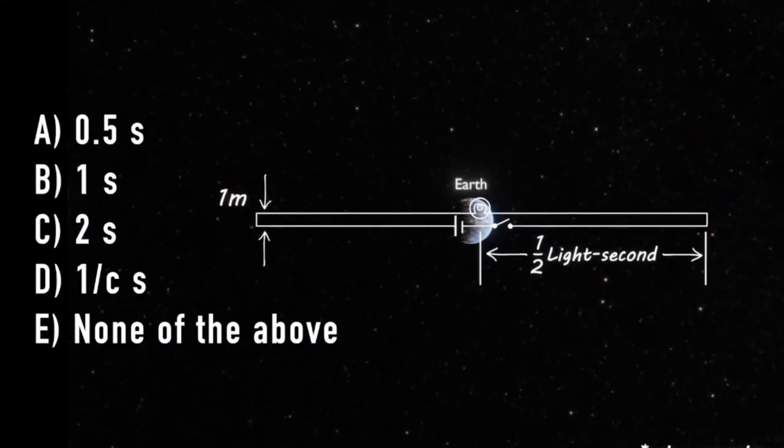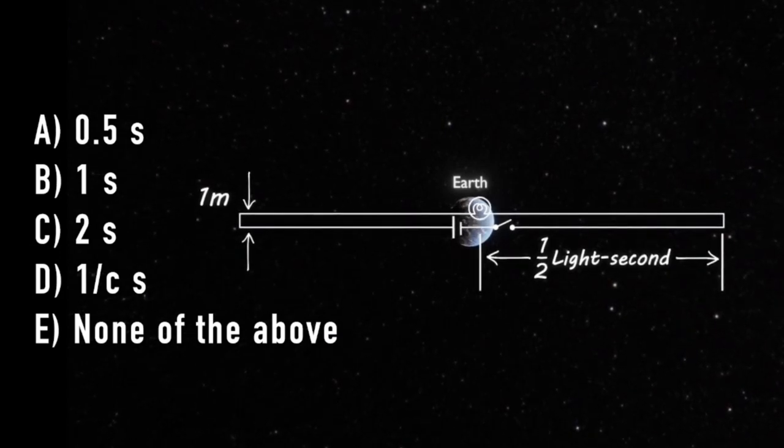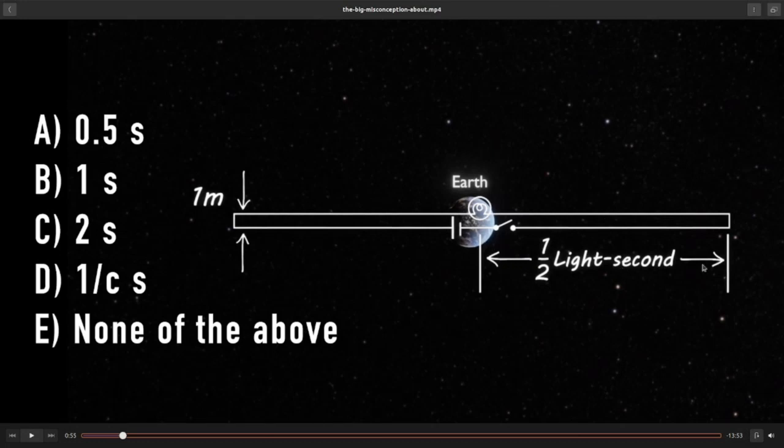You have to make some simplifying assumptions — the wires have no resistance, and the light bulb turns on immediately when current passes through it. My answer would be B, one second, because I think the light bulb will turn on once the electricity has gone all the way through this cable — specifically from the switch to the light bulb. This other part of the cable doesn't matter, which I will explain later.